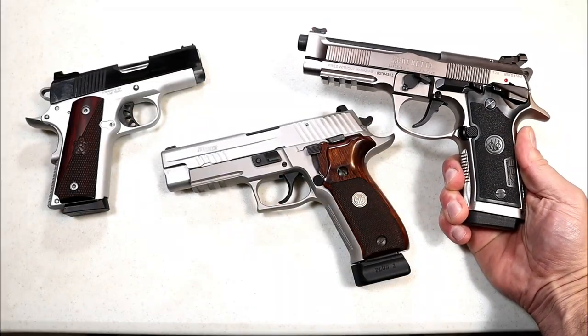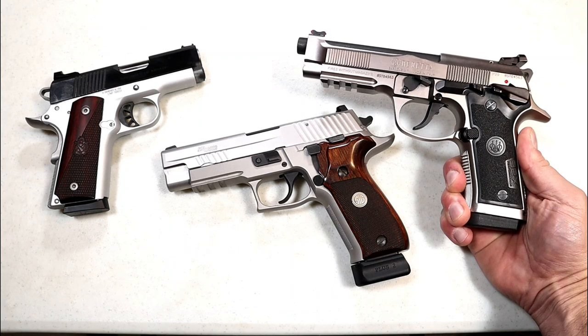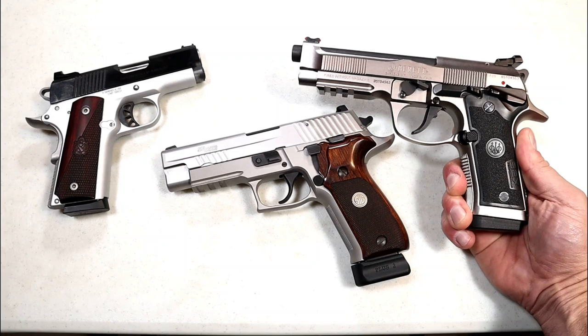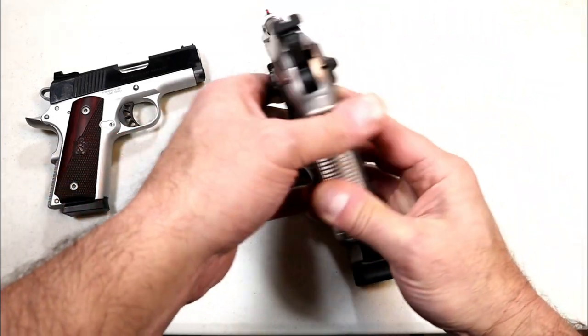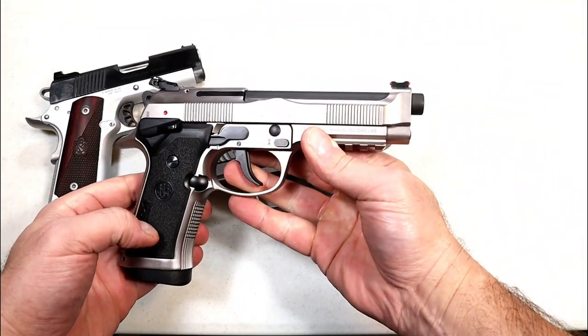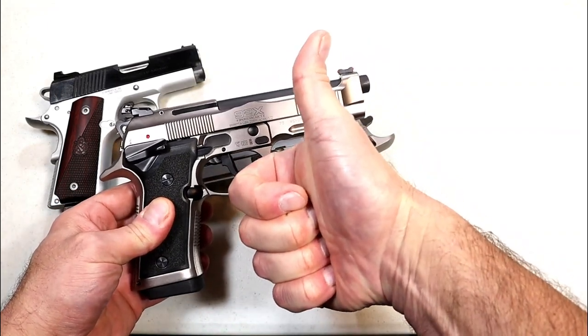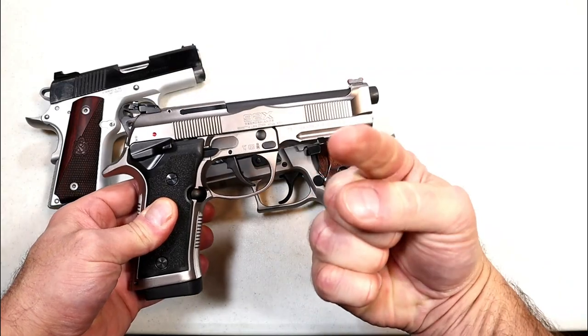So there it is — 15 of the best 9mm handguns in today's market for 2022. Let me know what you think, let me know what I missed, and we'll get the conversation started. If you like videos like this, please subscribe and share. I always appreciate the thumbs up. Thanks for watching, and you guys be safe.